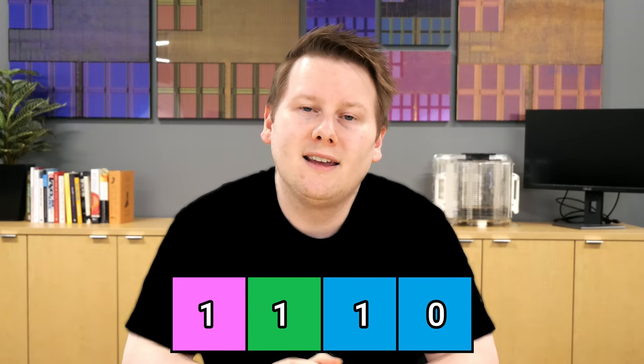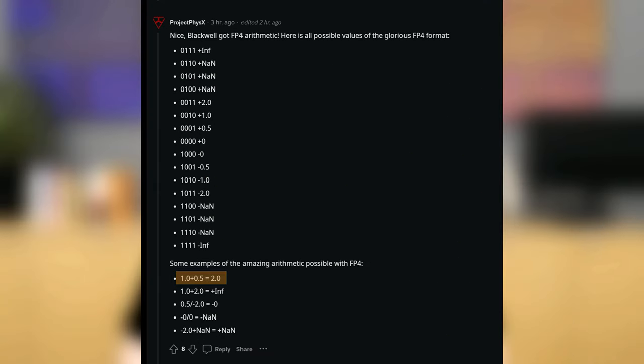However, there's a problem. In a floating point number format with 4 bits to play with, one of those is a sign bit — is it positive or negative? Then you have another bit to indicate infinity or not. That leaves you with only 2 bits to cover the whole range of numbers, including decimals. In this format, 1 plus 0.5 equals 2. There are literally only about 6 operations you can do with this format.